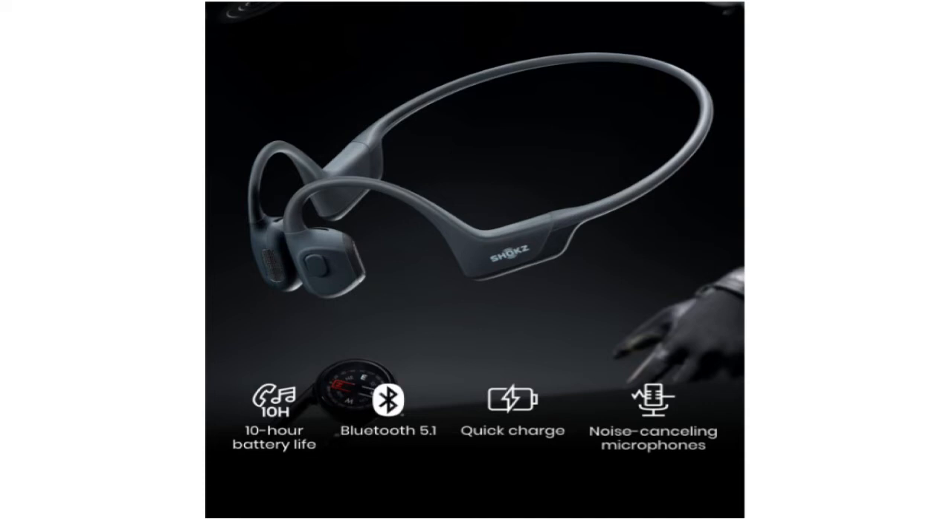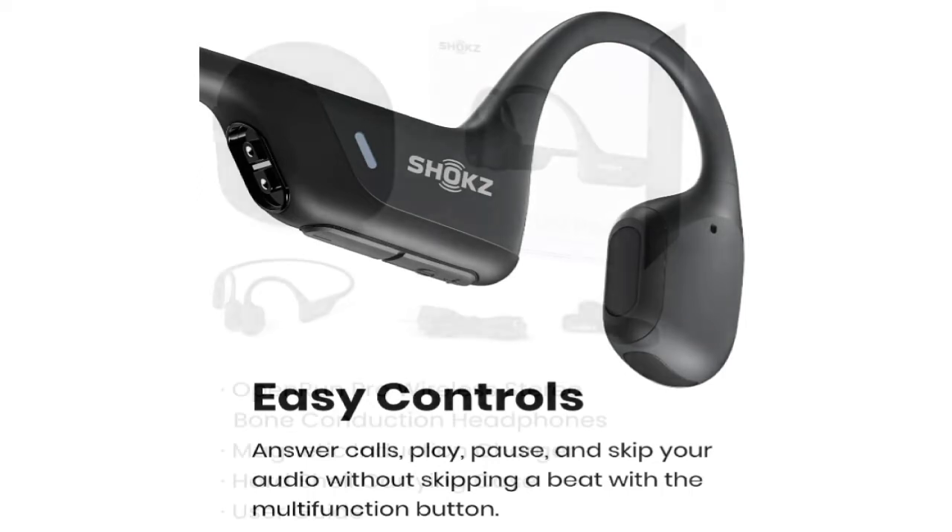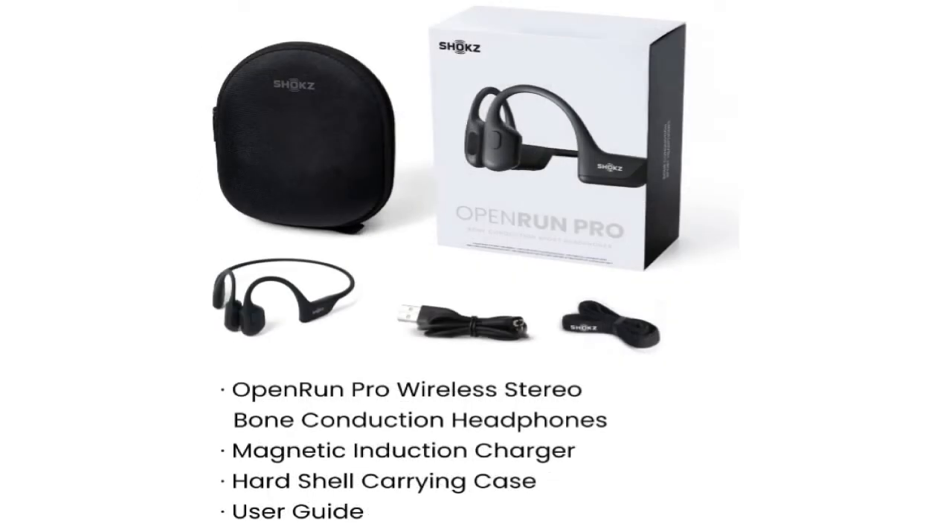The updated hardware has the drawback that they now vibrate more obviously against your skin. They are simple to recommend, though, if you can stand the tickling.